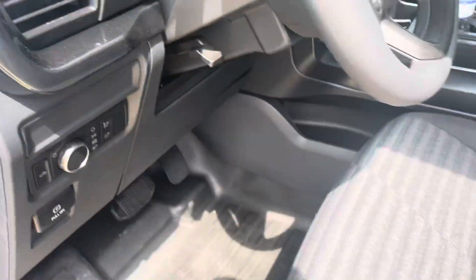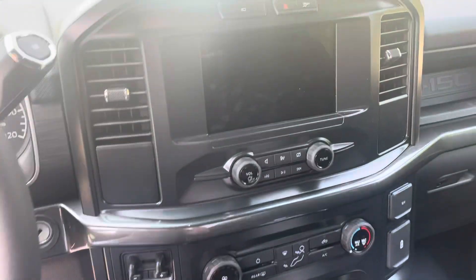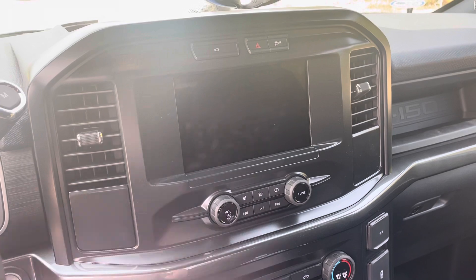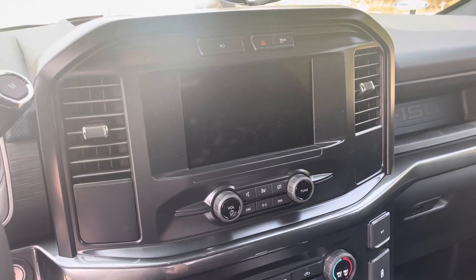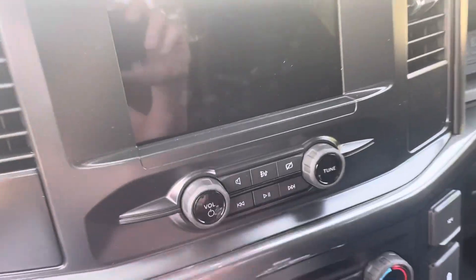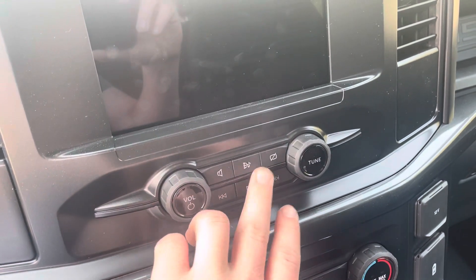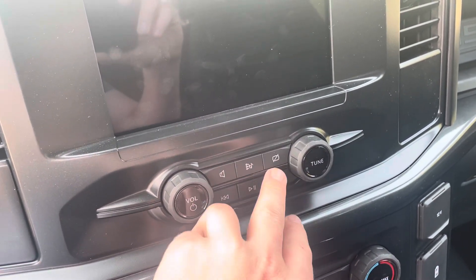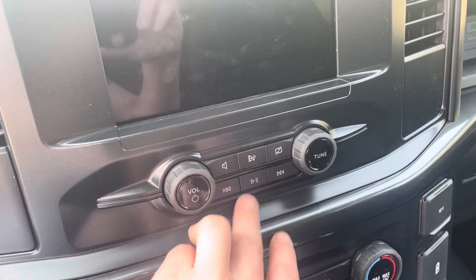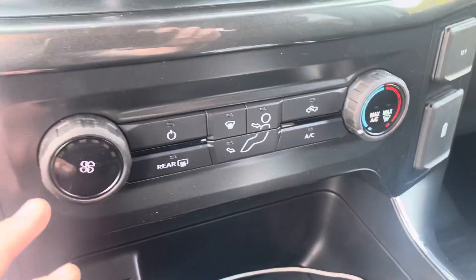Let's hop inside and take a better look at everything. Since this is the STX with an upgraded technology package, you get the Sync 4 system with the eight-inch screen. You still have pretty basic volume and tuning knobs as well as your different source controls — that turns your screen off, forward/reverse play for your MP3 files — and a single-zone climate system.